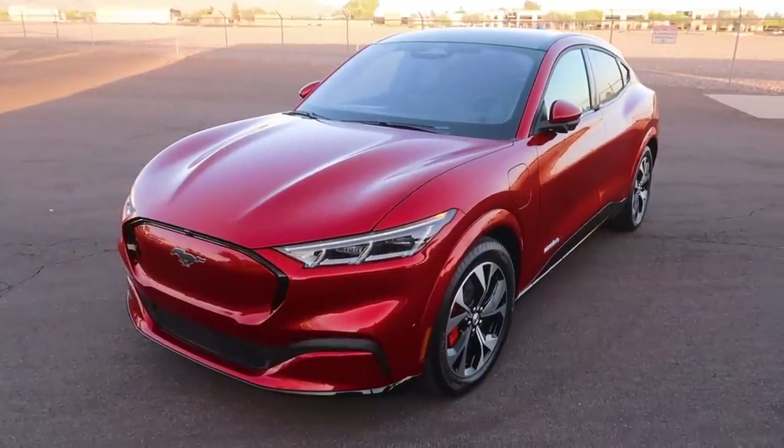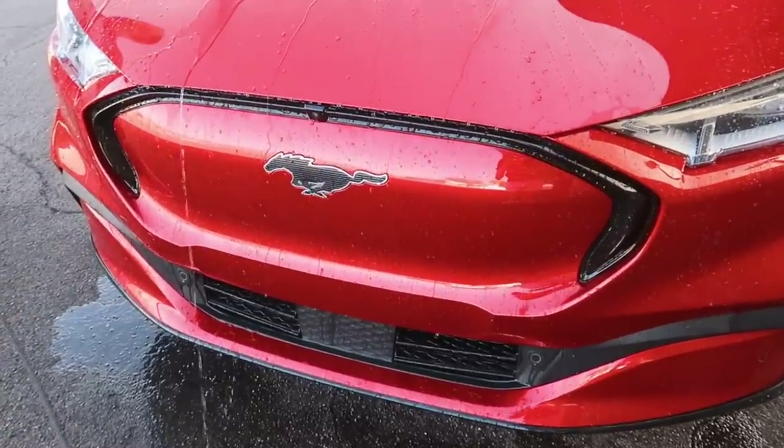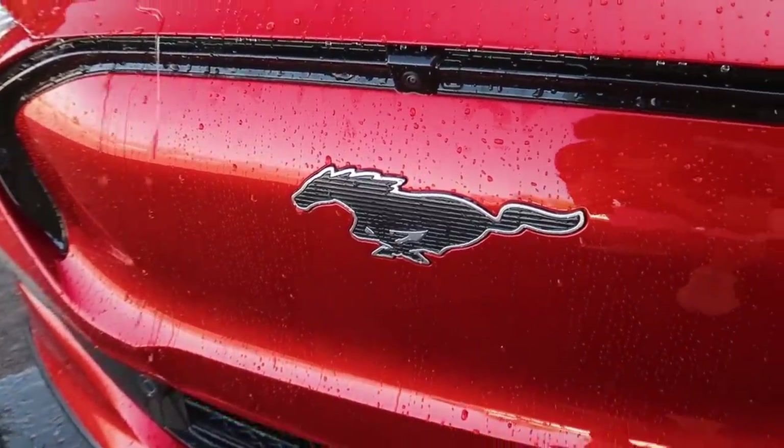The Mach-E seems like a really good all-around car — a great daily driver at a reasonable price point with pretty good range. We're excited to see the areas where this Mach-E outperforms our Teslas. We wanted to do something a little different, so instead of getting another Model 3, we went the Mach-E route and may sell one of our Model 3s to replace it. Today is delivery day and we are rolling up to the Ford dealership.